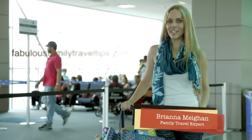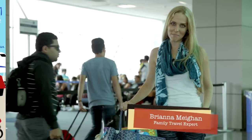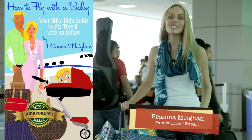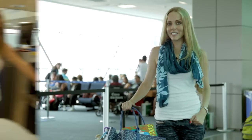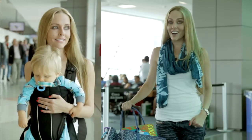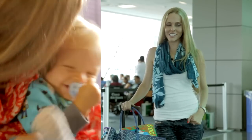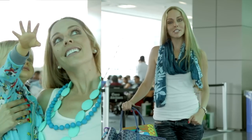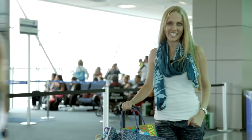Hey there, I'm Brianna Meehan, founder of FabulousFamilyTravelTips.com and author of Amazon bestseller How to Fly with a Baby, your mile-high guide to air travel with an infant. After completing 40 flights with my son — all before his first birthday — you can imagine that we've become experts on air travel. So up next, I'm going to share my tips on how you can have a fabulous flight experience with your little one.